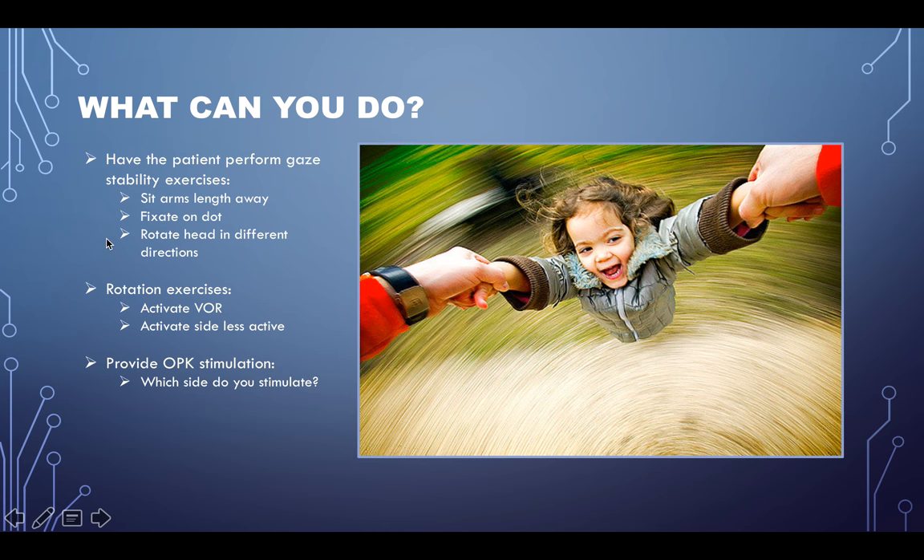What can you do if you see changes in the vestibulocerebellum? Have the patient perform gaze stability exercises. If you see difficulty in the VOR or changes in eye movements, have them sit facing the wall with dots at arm's length and focus on the dot while moving their head side to side and up and down. Rotational exercises will activate the VOR and the ipsilateral cerebellum — activate the side that's not working as well. If you see a right cerebellar or right VOR issue, do right chair spins. You can also provide optokinetic stimulation — if you see difficulty in an eye movement to the right, activate that with optokinetic tape.